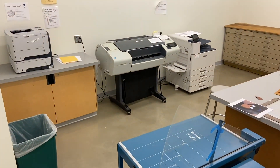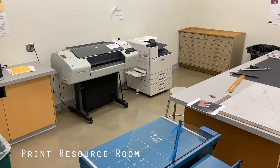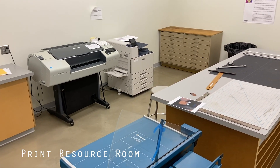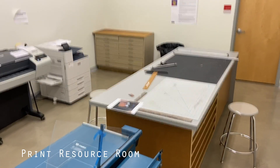A fully equipped print room allows you to print projects of any size, and all the faculty members are more than happy to assist you with any project. The hill is the perfect place for you to bring your creativity and imagination to life.